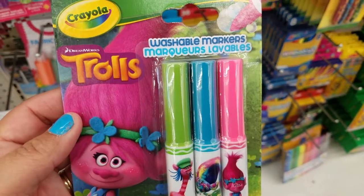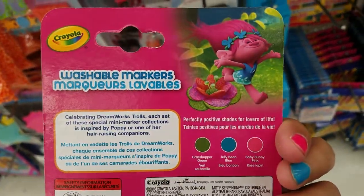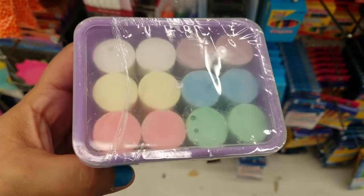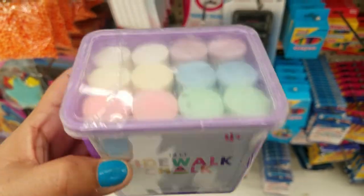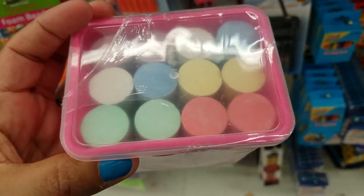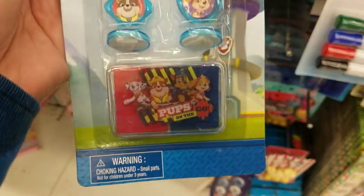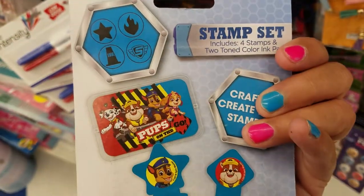Oh, look at these troll washable markers — you get three of them, they're washable. This is cute — you get 12, a sidewalk chalk set in this little container. How cute. They have it in green and also in pink. How cute — they have a stamp set, you get four stamps and toner, the red and the blue stamps. How cute. This is adorable for $1.99.